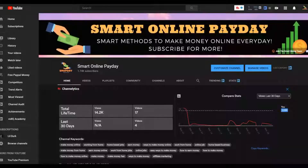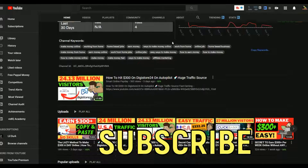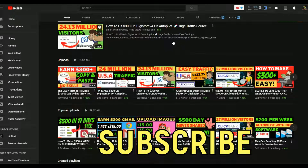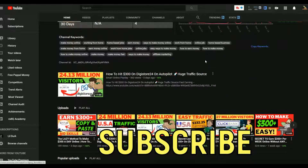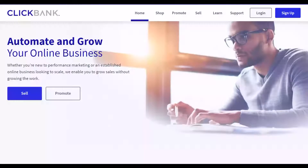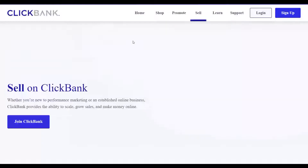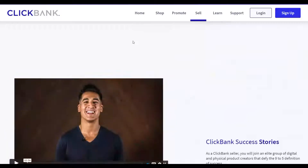If you're new to the channel, subscribe to the Smart Online Payday YouTube channel — we post videos every day to help you make some extra money online. Subscribe so you'll be notified when new methods are posted. Now let's get into the video and I'll show you exactly what we're going to do to earn money on ClickBank using 100% free traffic.